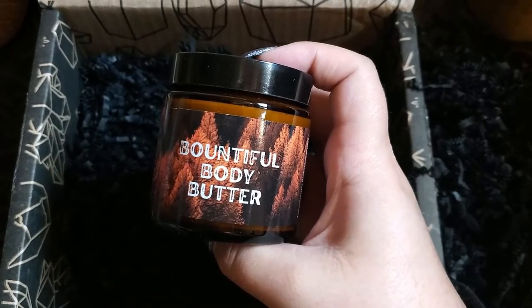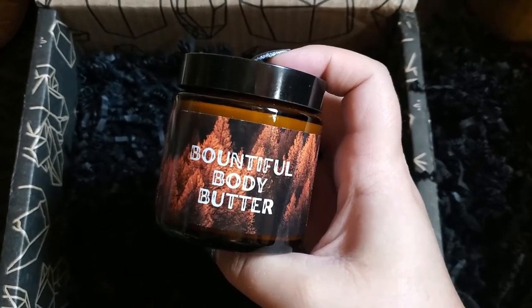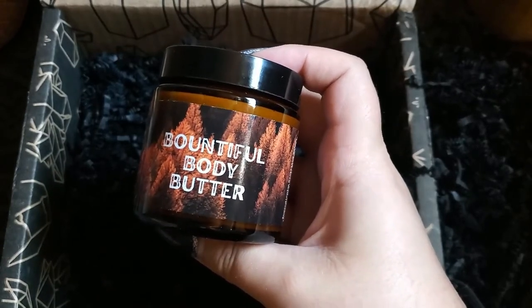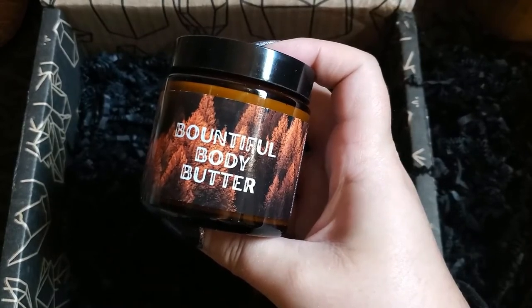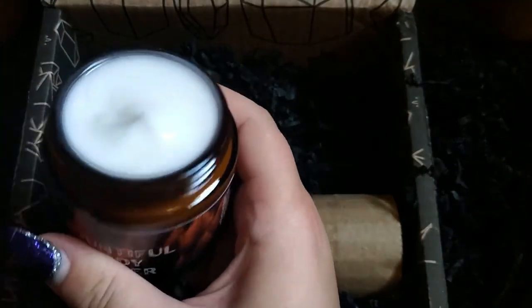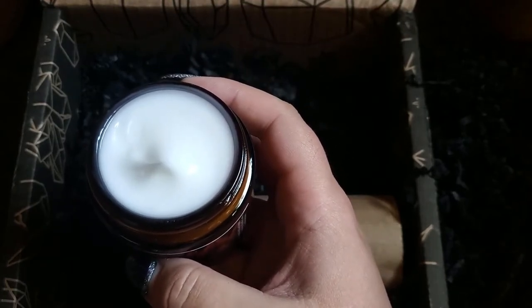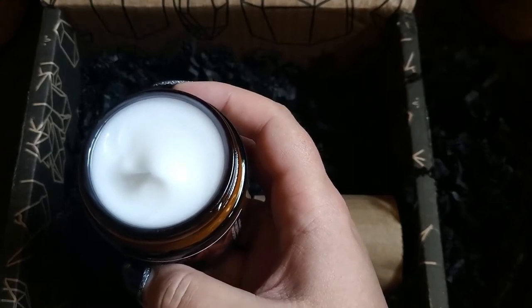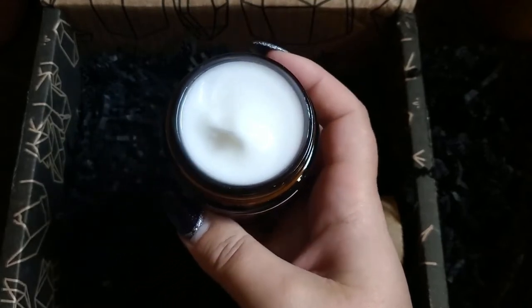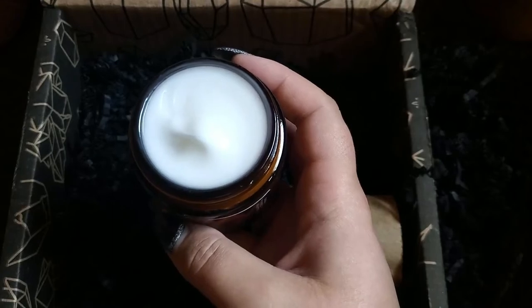Next up is the Bountiful Body Butter — a handcrafted and natural body butter to take care of your skin during the dry months while enrobing yourself in the scents of autumn. I have very dry skin and it gets worse in autumn and even worse in winter, so I'm very excited for this. It's already quite soft — not hard like some body butters. Oh, it smells so nice, definitely a vanilla smell to it. I just want to bathe myself in this!